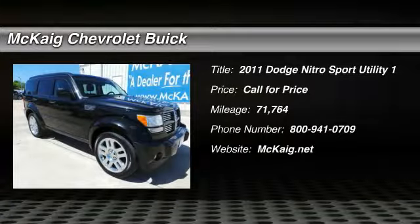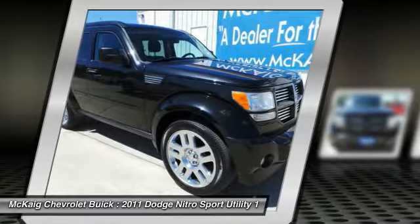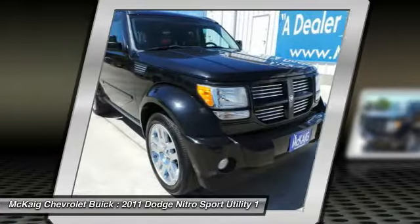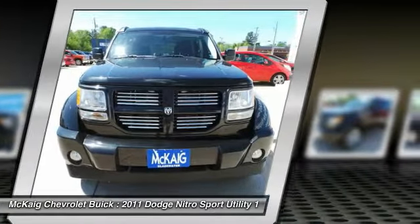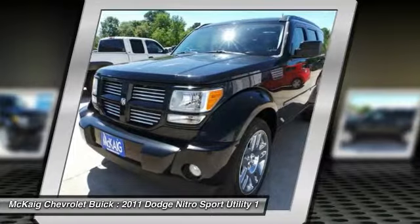Take a ride in the 2011 Nitro. Nitro provides the flexibility you need to carry it all without compromising comfort and style. Pair that with Nitro's powerful V6 capabilities and an impressive 5,000 pound towing capacity, and you've got the total package.